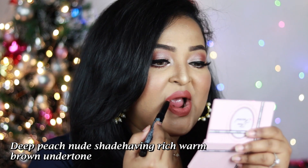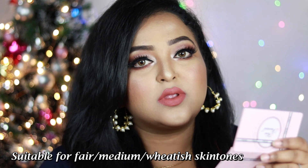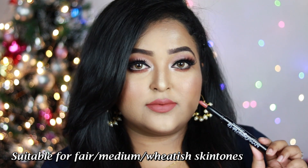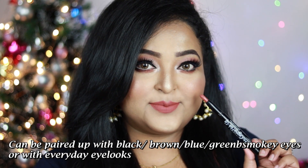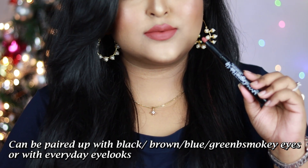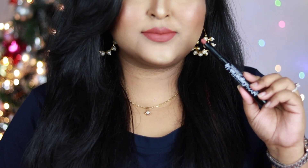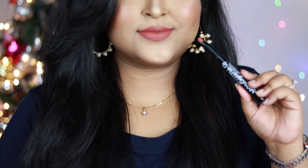My current obsession is the NYX Lingerie Push Up Long Lasting Lipstick in the shade Seduction — a deep peach nude with rich warm brown undertone. The moment you apply it, there's a cooling tingling sensation that makes your lips look really fuller. This shade works best on fair to medium skin tones; if you're deep to dusky, pair a brown lip liner underneath. Wear it with smoky or burgundy eyes.